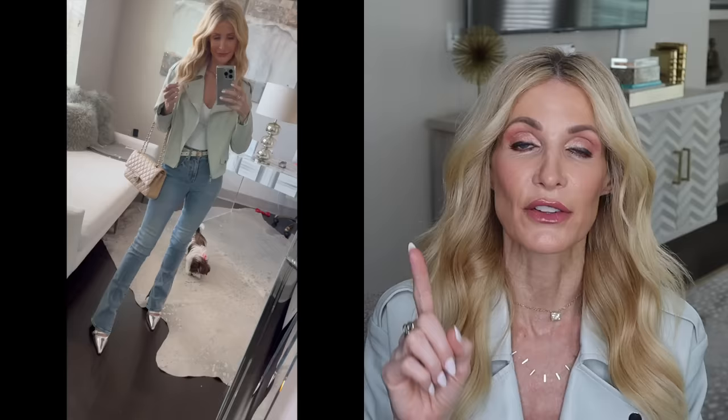Denim trend number one that we have been seeing everywhere this year are baby flares. My personal favorite baby flare denim silhouette is the Skyscraper jean from Express. Those are always like one of the top selling pairs of jeans on my blog because they're so affordable. A lot of times Express will put these jeans on sale and they'll end up being like $49, but if they're not on sale, they're like $88, which is still an insane deal for such an amazing pair of jeans.